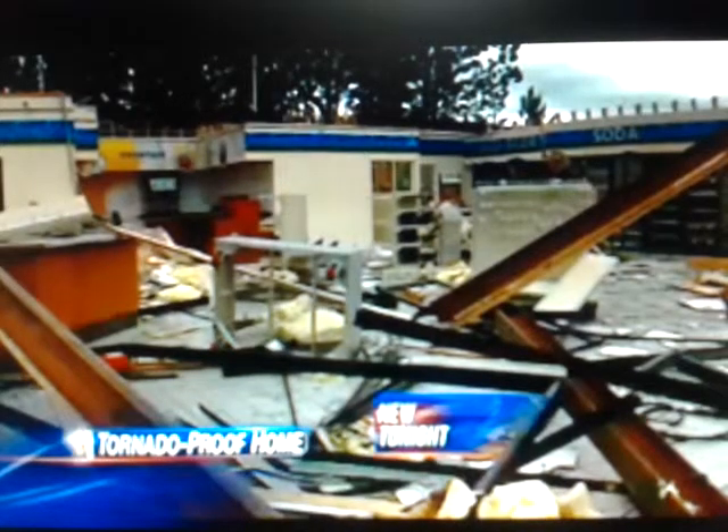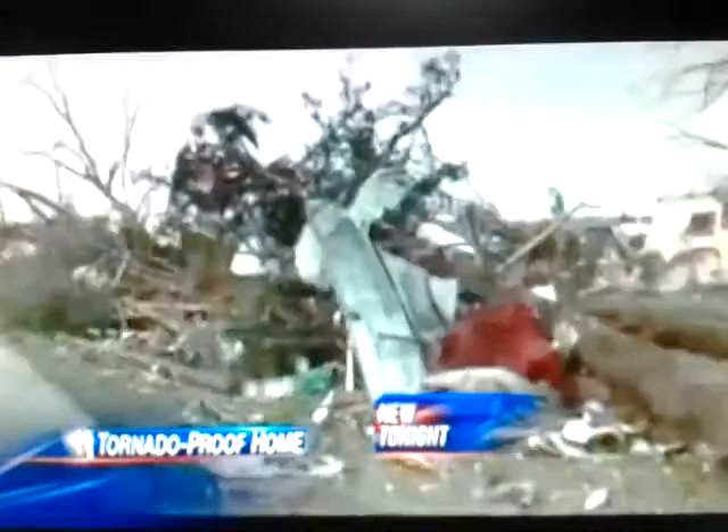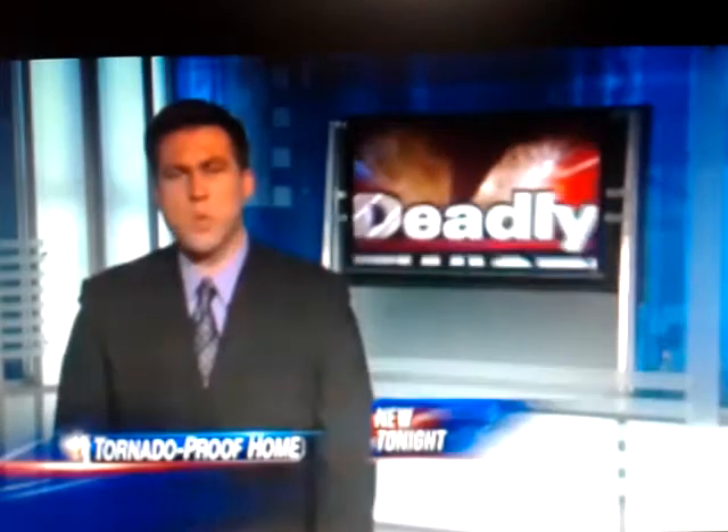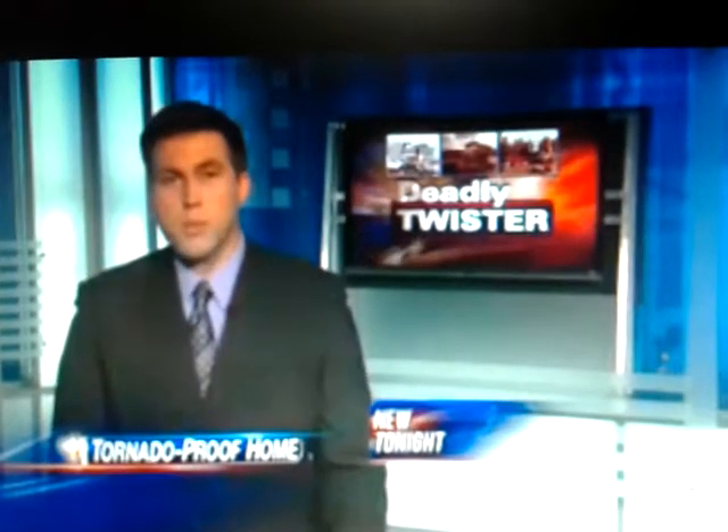Dan says disaster areas are where the blocks really shine and where he gets a lot of business, because when it's all over, people want to know why one house survived and the rest didn't. That's not just wind, either — those blocks are also fireproof up to a few thousand degrees, and termite-proof too. It costs about as much as building your house out of concrete, but it could also save your life. A lot of people are going to start looking at those blocks.